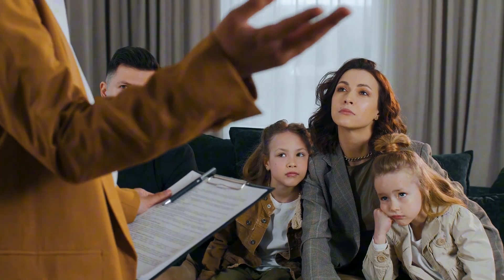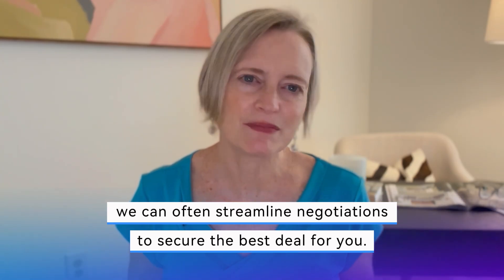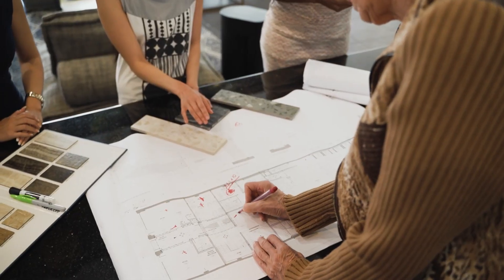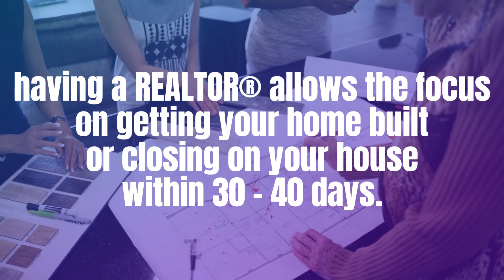Having a realtor ensures your interests are protected and you get the best possible deal. Moreover, having an agent with strong relationships with new construction realtors can be incredibly beneficial. We can often streamline negotiations, bypassing the usual back and forth to secure the best deal for you upfront. This efficiency allows us to focus on getting your home built or closing on your house within the next 30 to 40 days. So remember, always bring us with you on the very first visit to a community — this ensures we can represent you from the start, safeguarding your interests throughout the process.